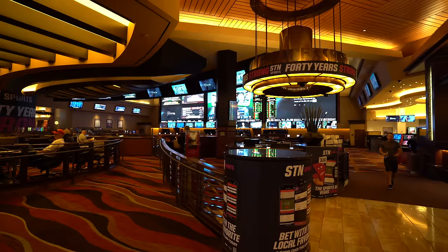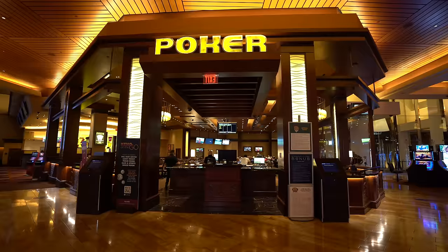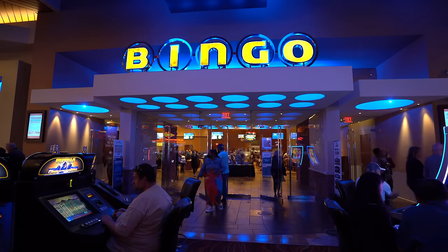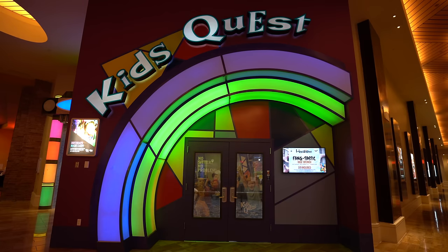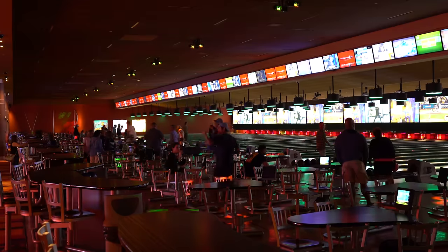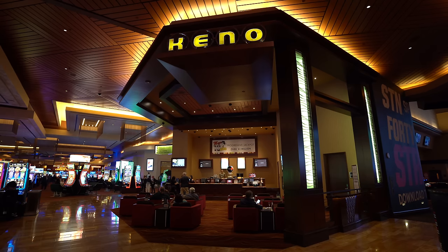If you're staying here at Red Rock, it truly is an all-inclusive property. The sportsbook is really large and nice for sports betting. They have a nice poker room, a bingo hall, a movie theater with IMAX, a kids' corner area, and a bowling alley. We will be there later today — I cannot stress how big this property is, you really do not have to leave.